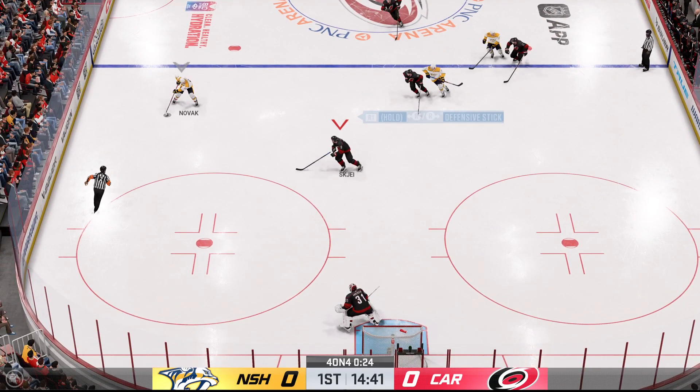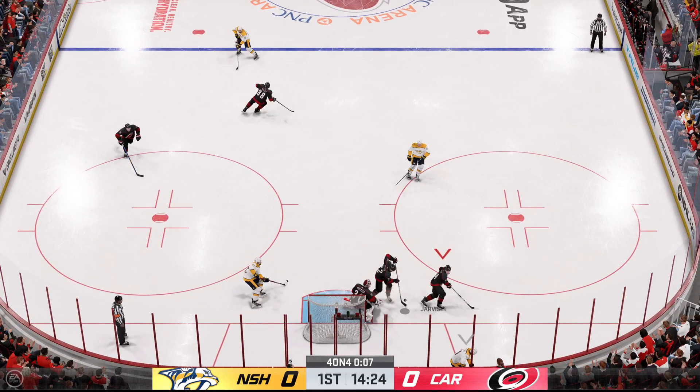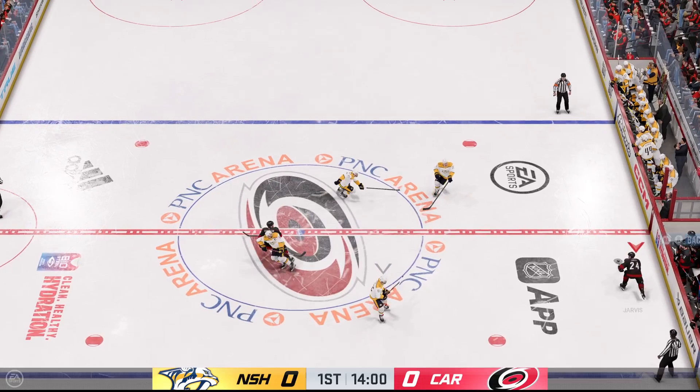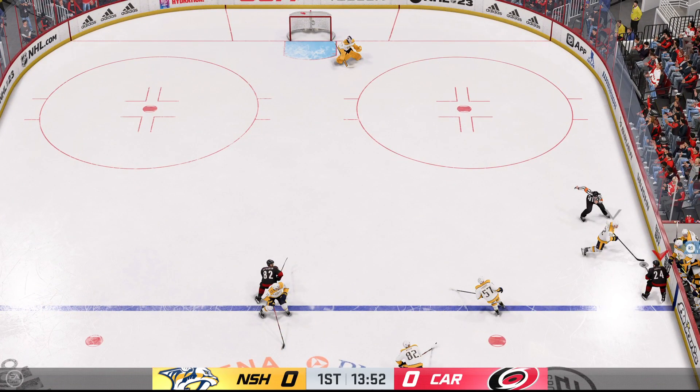And we've got a two-on-one! Here's a chance! And he denied that opportunity. He's right in front of the puck, so there's really nowhere that puck's gonna squeak through.